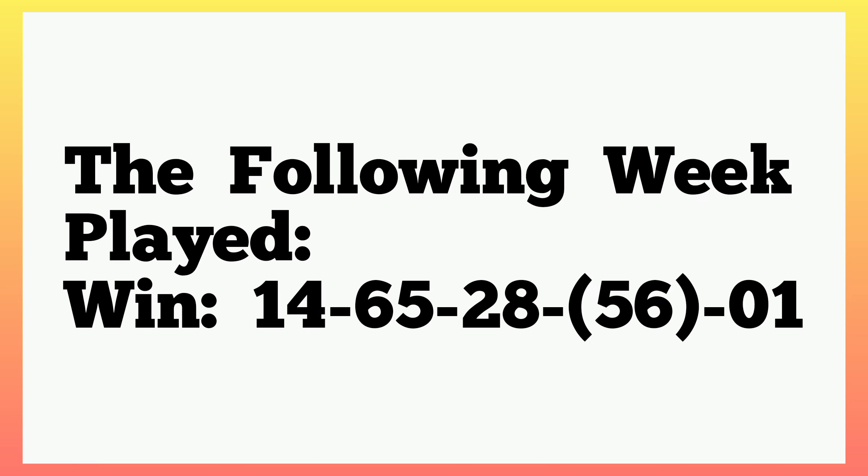Then the following week played 14, 65, 28, 56, single 1. As we finish checking the current plan, you understand the reason why 56 is our banker for today. Now let's check the current plan.